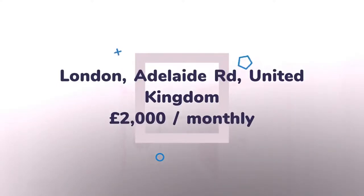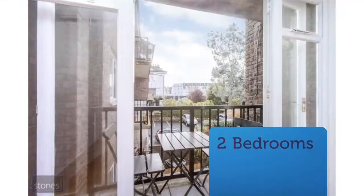Key features: two bedroom flat, available 2nd of August 2018, furnished or unfurnished, balcony, parking available. Viewing highly recommended.